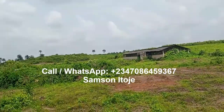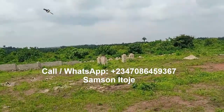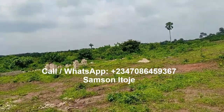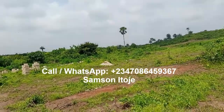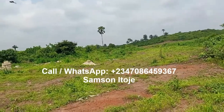The title of this estate is freehold and the CFO is already being processed for the entire estate. You can buy 500 square meter land here, or 300 square meter land, or multiples of 500 square meter land.